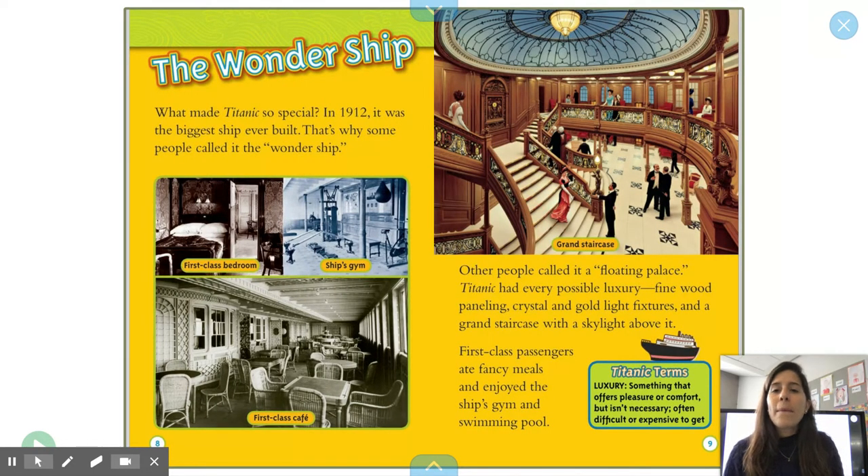What made Titanic so special? In 1912, it was the biggest ship ever built. That's why some people call it the Wonder Ship. It had first-class bedrooms, a ship's gym, a first-class cafe. Other people call it a floating palace. Titanic had every possible luxury — fine wood paneling, crystal and gold light fixtures, and a grand staircase with a skylight above it. First-class passengers ate fancy meals and enjoyed the ship's gym and swimming pool.